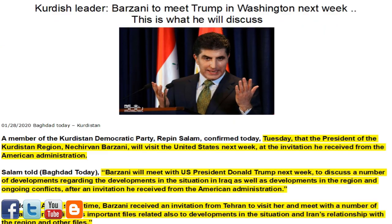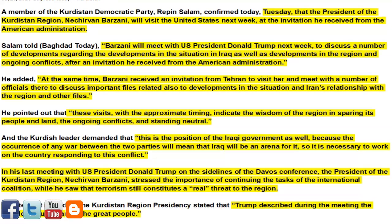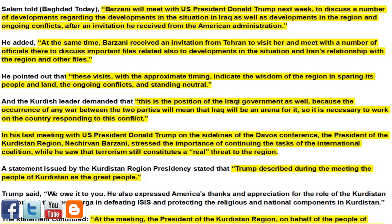Next article of interest: Kurdish leader Barzani to meet Trump in Washington next week — this is what he will discuss. Member of the Kurdistan Democratic Party Repin Salam confirmed today, Tuesday, that President of the Kurdistan region Nekirvan Barzani will visit the United States next week at an invitation received from the American administration. Barzani will meet with U.S. President Donald Trump to discuss a number of developments regarding the situation in Iraq, as well as developments in the region and ongoing conflicts.